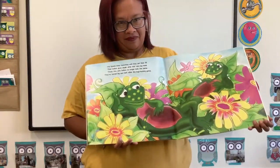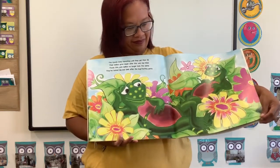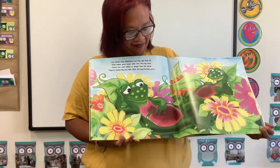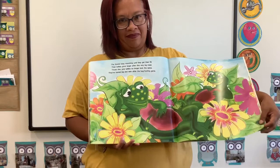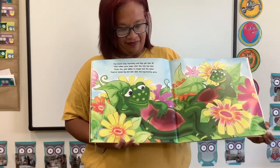The lizards keep munching until they get their fill. Their bellies grow larger after this very big meal. Those thin, pink bellies no longer look the same. They've turned big and dark after the bug hunting game.